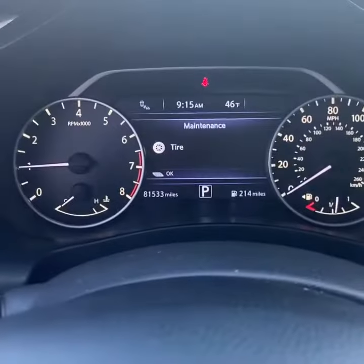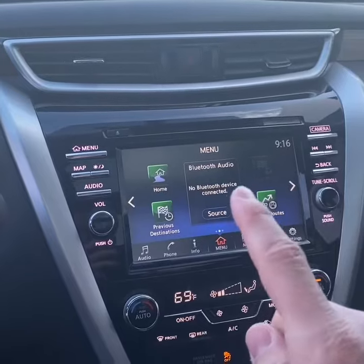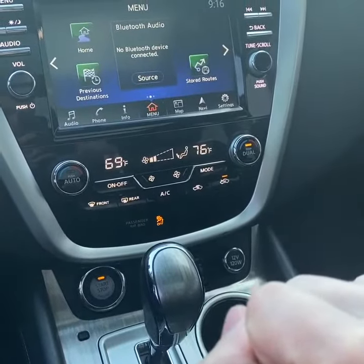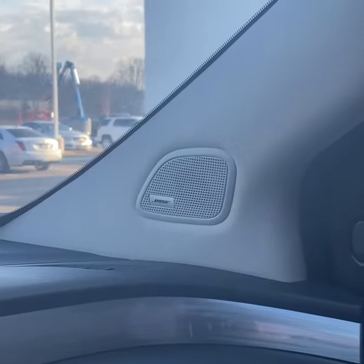Taking a look inside, the current mileage is 81,533. You do have driver memory, power locks, windows, and mirrors. There's a digital instrument cluster up front, a touchscreen display with Bluetooth and navigation, dual-zone climate control with heated seats, a surround view monitor, and premium Bose surround sound.